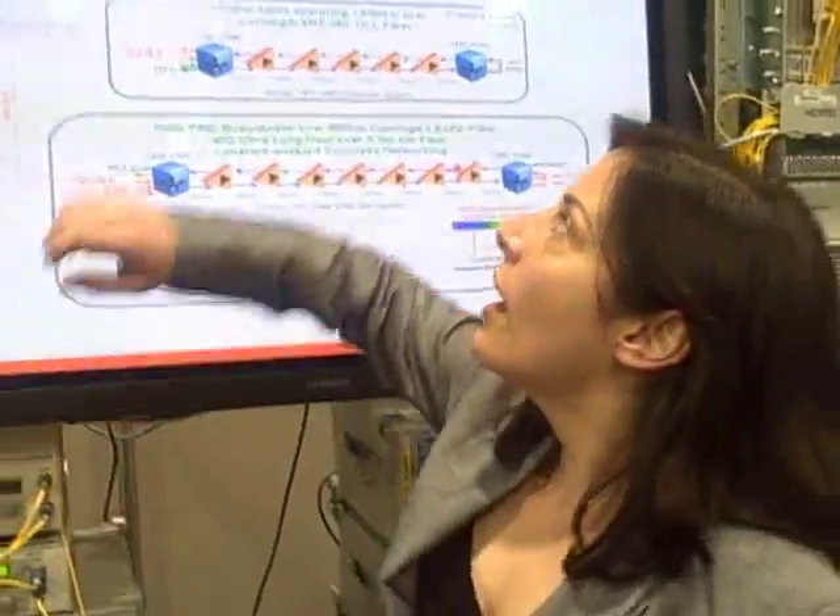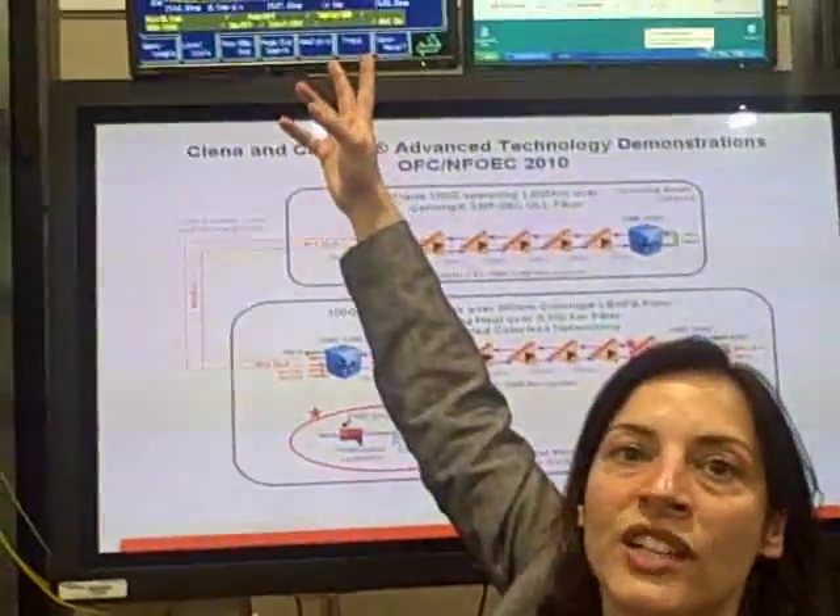Hi, my name is Helen Sanos from Ciena, and I'll be explaining how colorless networks provide new benefits to operators. Here at OFC NFOEC we are showing our 40 gig and 100 gig solutions.